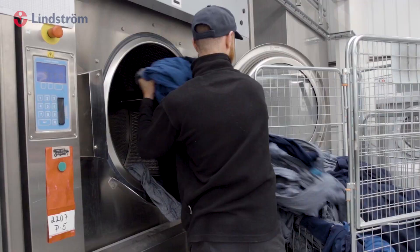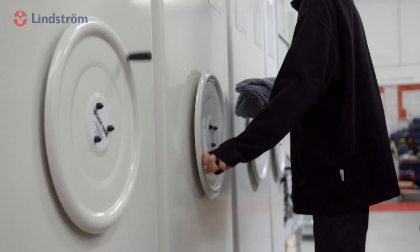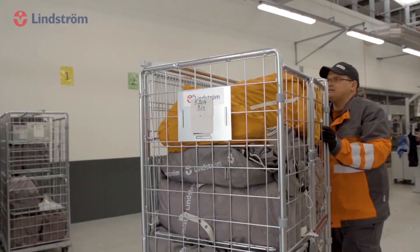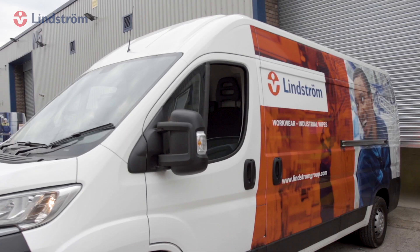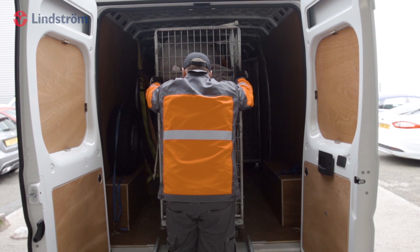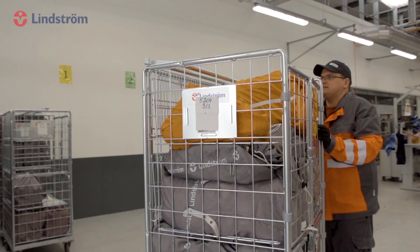Ever wondered what happens in a Lindstrom Industrial Laundry? Let's take a look. Lindstrom has been offering a workwear rental service for 170 years and is now operating globally across over 20 countries.